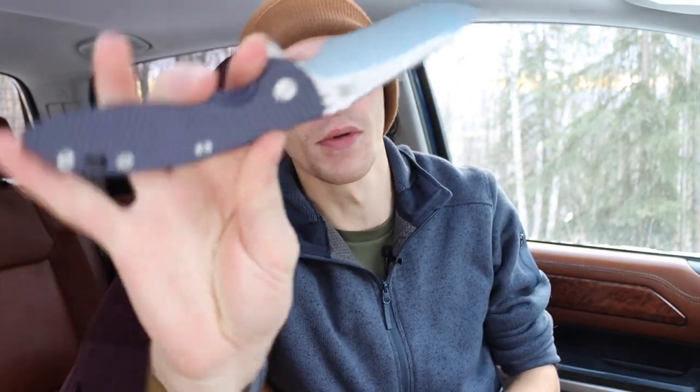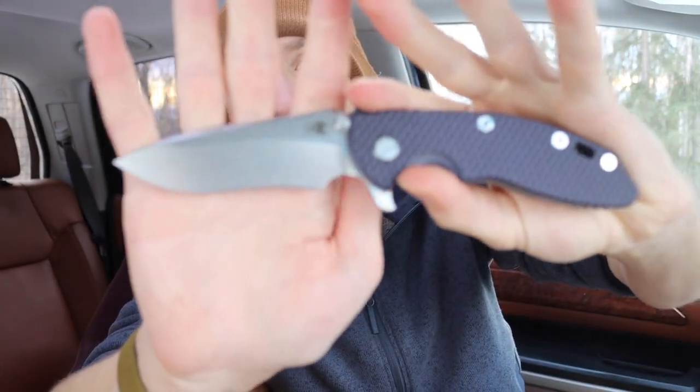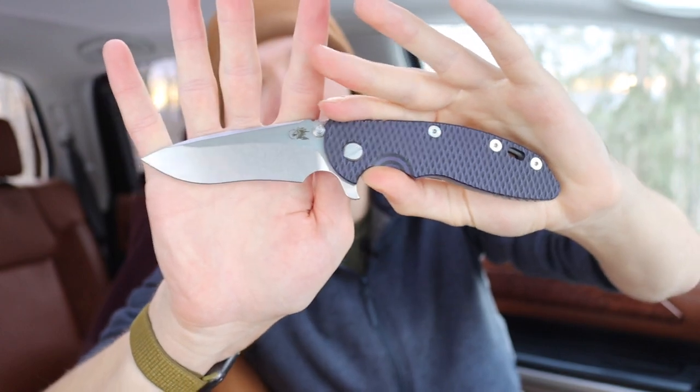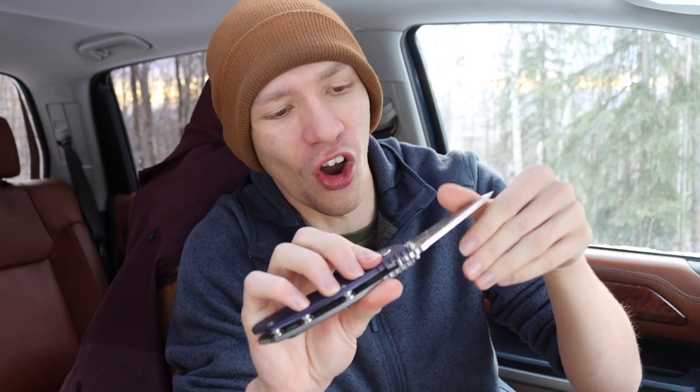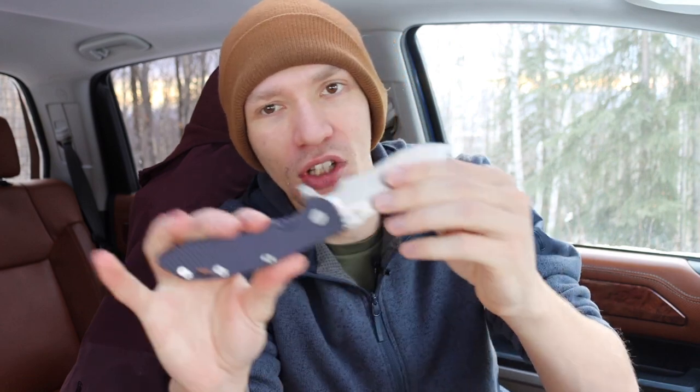The knife for this first combo — probably no surprise — is my purple Hinderer XM-18. Another fantastic knife. I know some people wonder how much Hinderer pays me to say this, but I really do like my Hinderers. There are people who loathe them, but these are some of my favorite blades. This one, all purpled out, is my go-to — I find it in my pocket quite a bit. I still love that recurve blade; the handle ergonomics are just amazing. That's the Hinderer XM-18 three-and-a-half inch paired with the custom Glock 19.